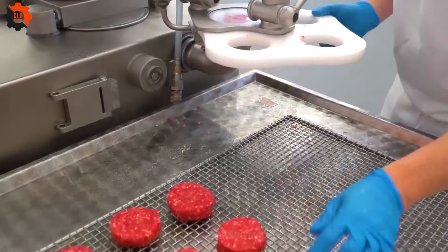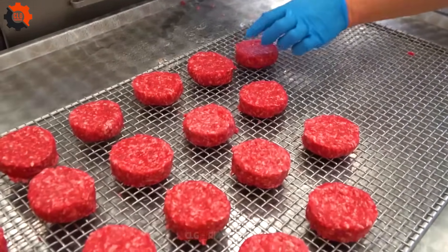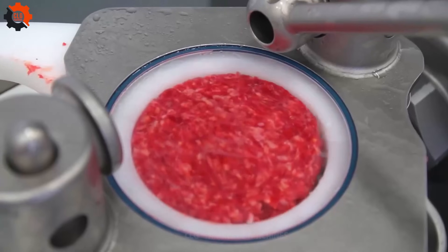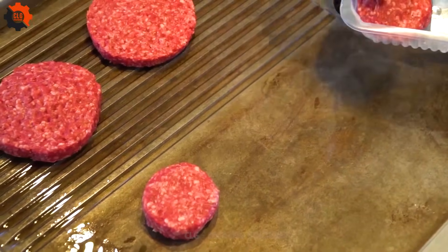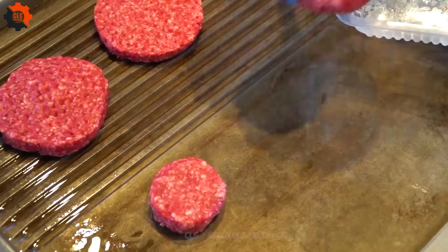It's mind-boggling how these gadgets work their culinary magic, marveling at the precision and finesse of the machines — it's like watching a seasoned chef perform a high-wire act in the kitchen.